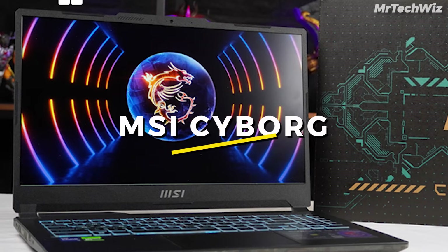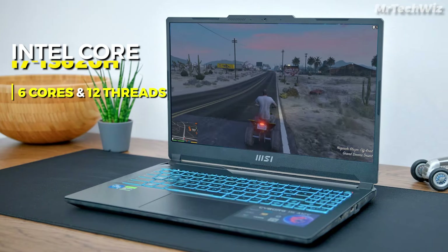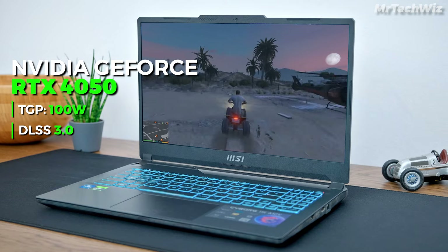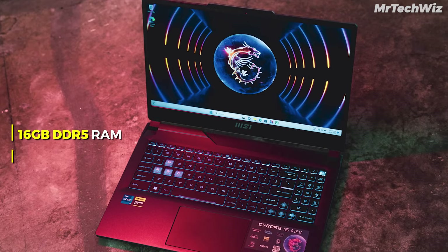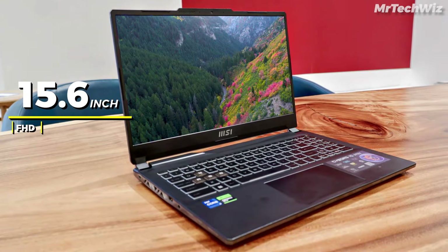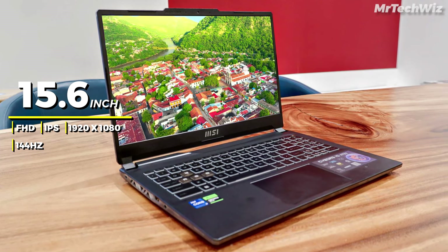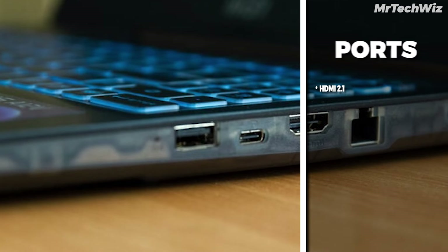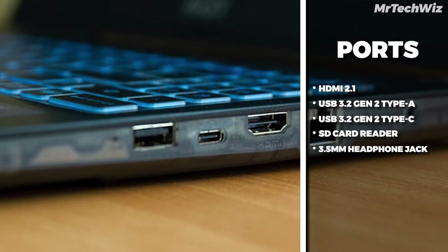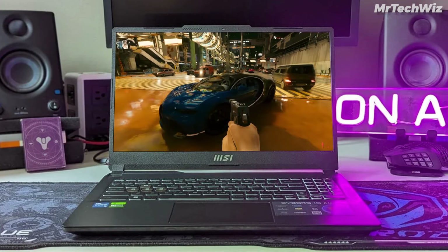Next is the MSI Cyborg Gaming Laptop, a budget-friendly powerhouse tailored for gamers who crave top-tier specs without breaking the bank. Fueled by a 13th-gen Intel Core i7-13620H processor and an NVIDIA GeForce RTX 4050 graphics card, this laptop promises exceptional gaming performance. With 16GB of RAM and a spacious 512GB PCIe SSD, multitasking is seamless. The 15.6-inch Full HD display boasts a 144Hz refresh rate, delivering a buttery-smooth gaming experience with IPS-level quality for wide viewing angles and vibrant color reproduction.